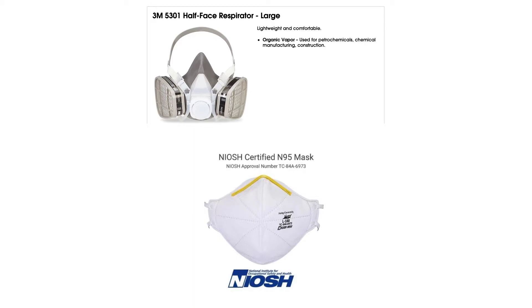Respirators and dust masks are all dependent on what sort of environment you're going to be working in and what you're going to be exposed to. For example, if you're spray painting something, you at least want a 3M respirator that can handle organic vapors. If you're just sanding a piece of wood, an N95 mask would be sufficient.